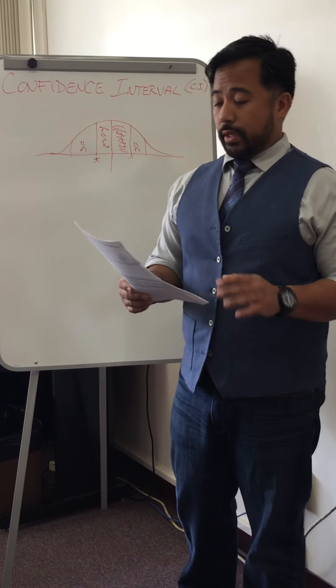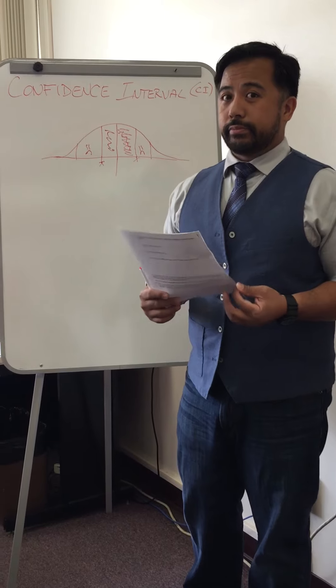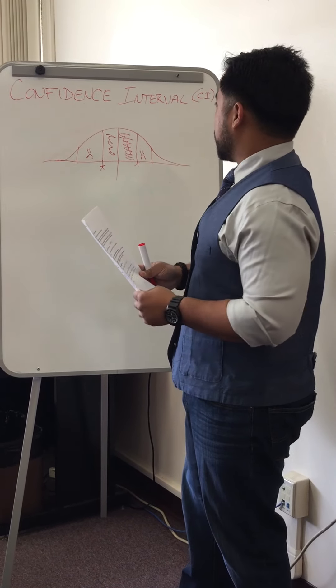Again, it saves you your time and hopefully your bag of chips. And that's why we're going to use the confidence interval.